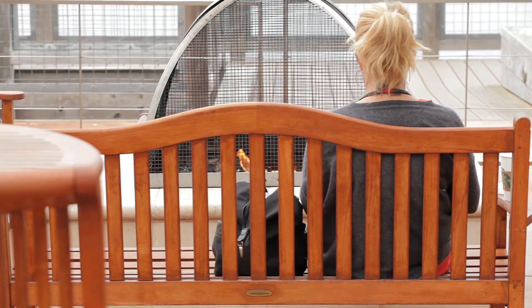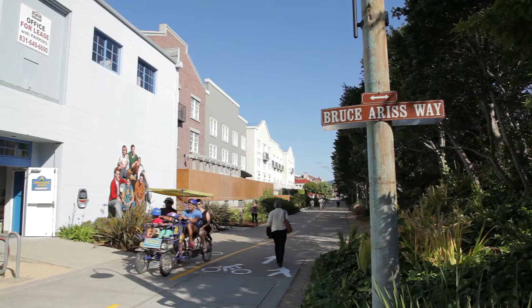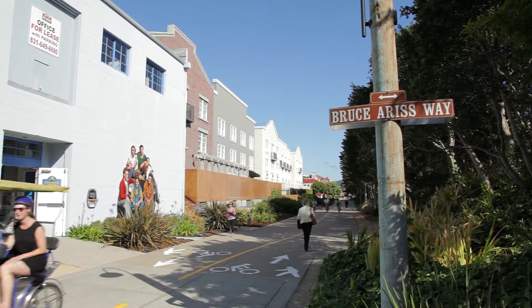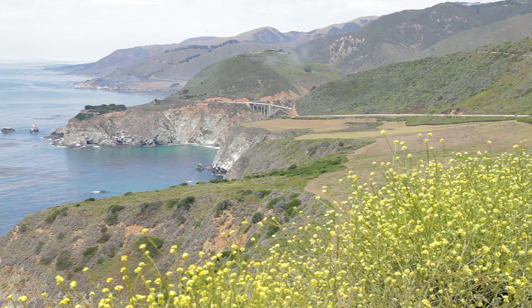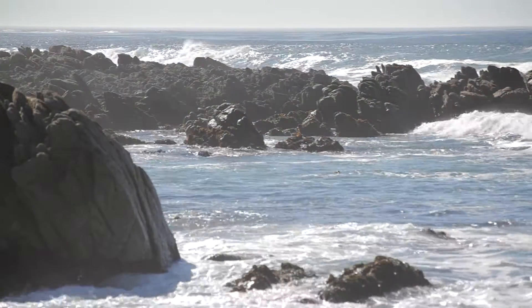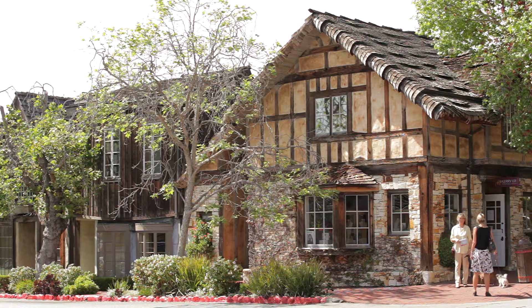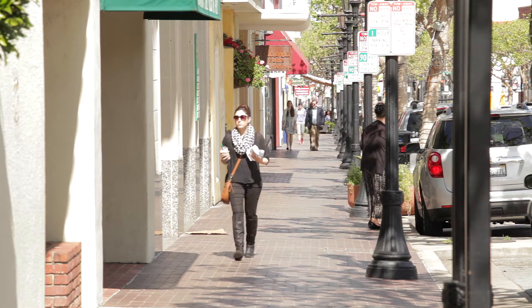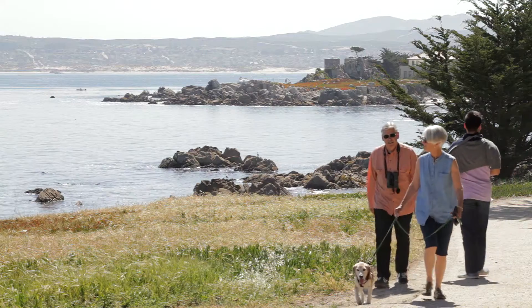While some guests may choose to simply stay in and relax, others will find there is plenty to explore outside the hotel's doors. It's really an endless array of beautiful, meaningful things to do in this area. Point Lobos, Big Sur — not to be missed if people have the time. Closer at hand would certainly be the 17 Mile Drive, Carmel by the Sea, and even historic Monterey. People can choose to be completely self-contained here or they can venture out and visit all of the wonders that are so close at hand.